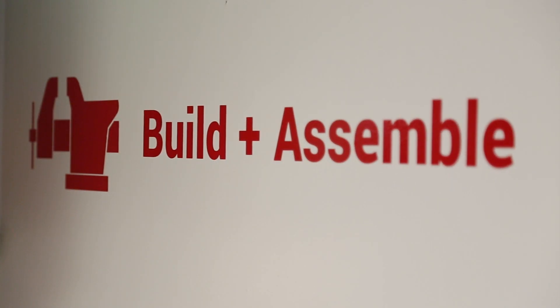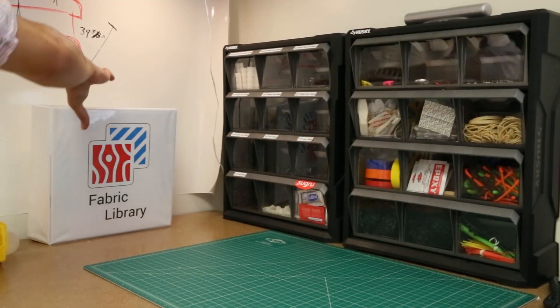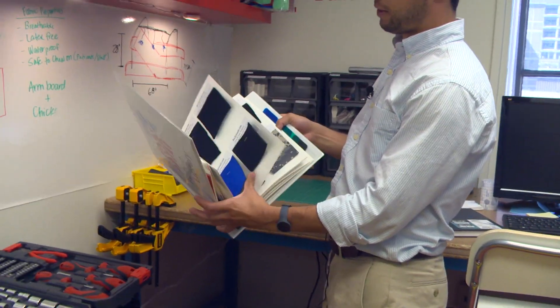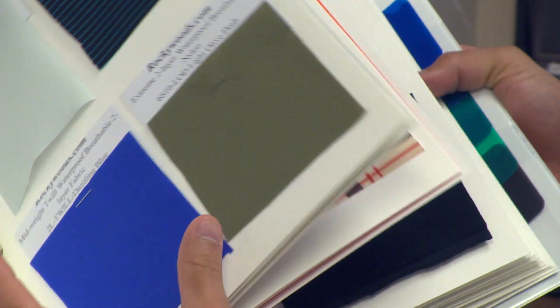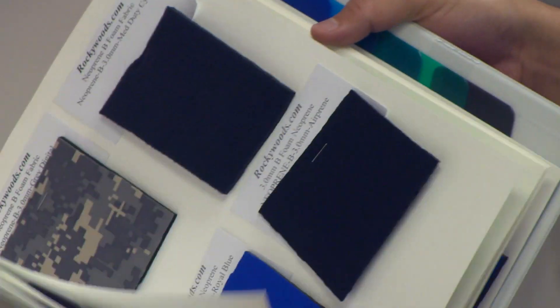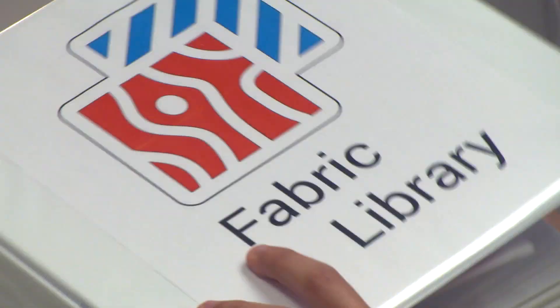Coming down here to the workspace, we've got a fabric library that shows nurses all the different types of fabrics we can order and bring in that are available to them — everything from waterproof breathable fabric to six-millimeter-thick neoprene.